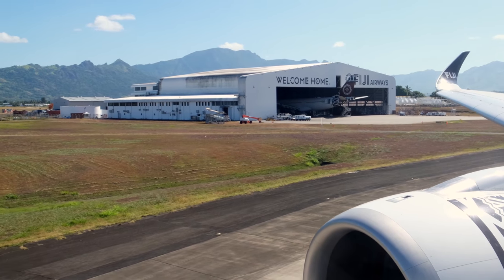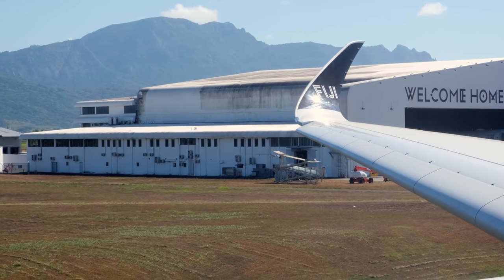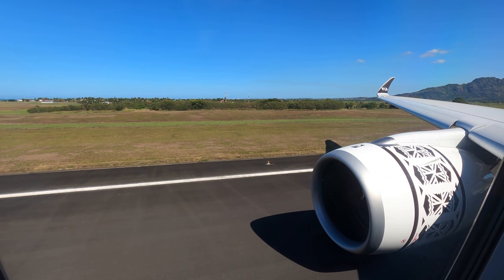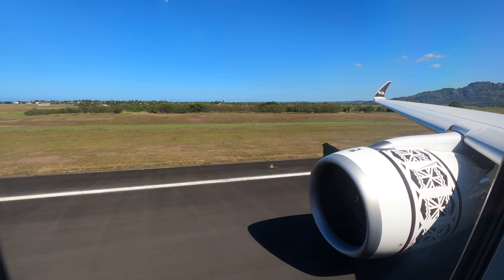I love this view of the winglet with the maintenance center and the mountains in the background. The view taking off was pretty epic, as was the roar from the engines. I'll edit through the takeoff here and upload the full takeoff and landing in a separate video, linked in the description below.